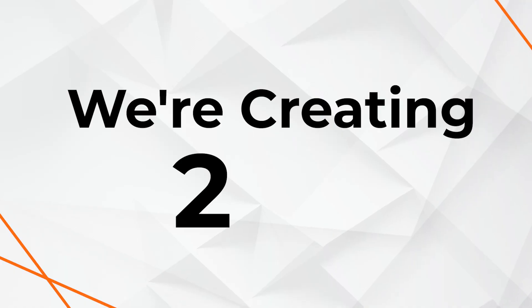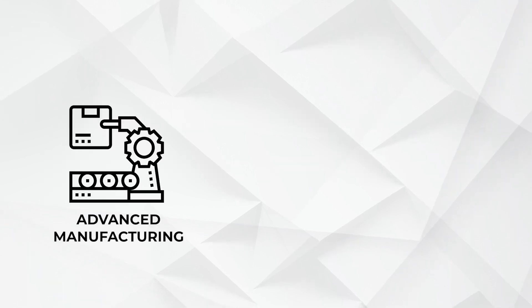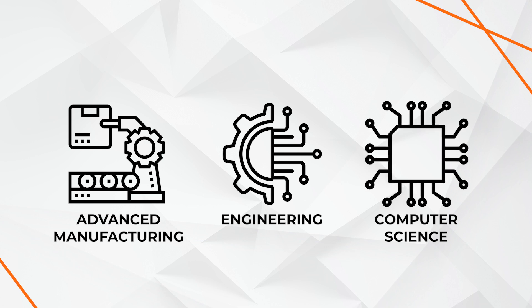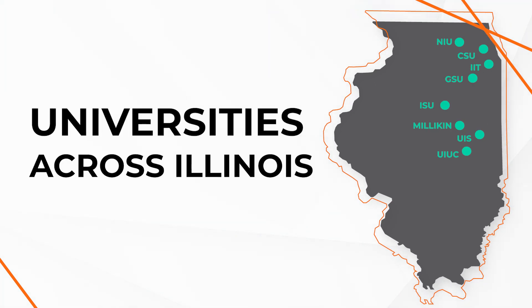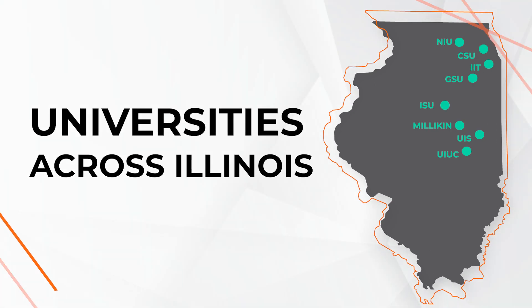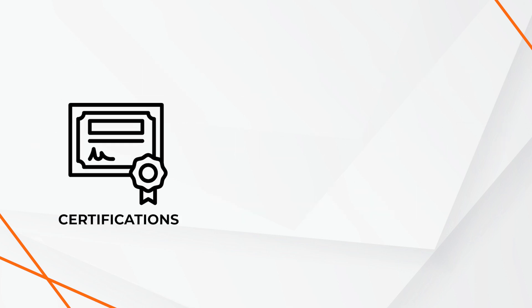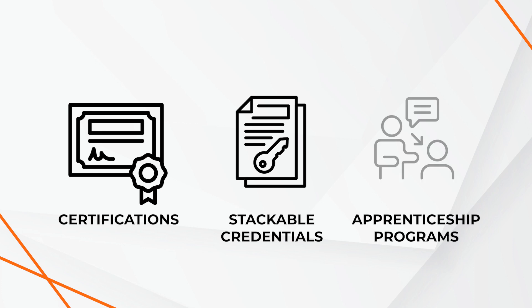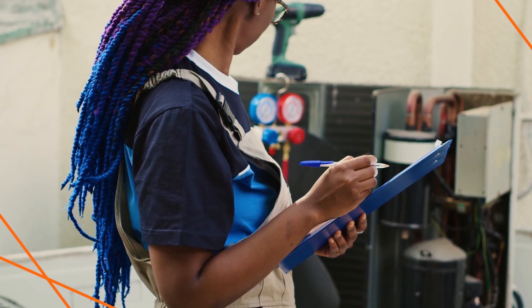Together, we're creating 2-plus-2 degree-based pathway programs for advanced manufacturing, engineering, and computer science, providing articulation agreements and seamless transfer credits to universities across Illinois. Additionally, we're designing direct-to-career curriculum for certifications, stackable credentials, and apprenticeship programs in critical clean energy fields, such as electrical service and maintenance technicians, system control engineers, and HVAC technicians.